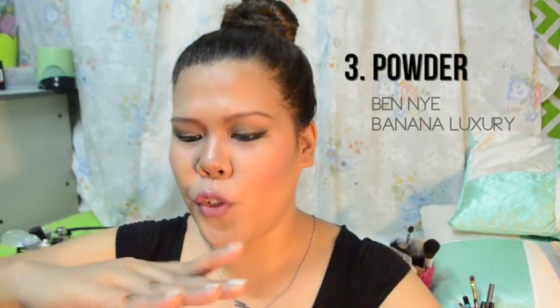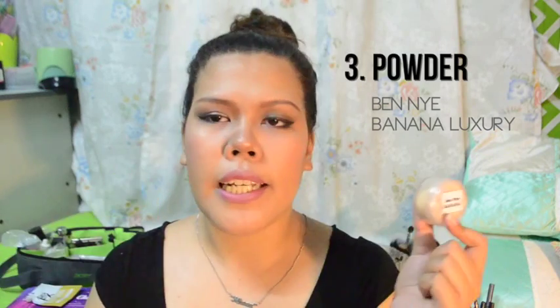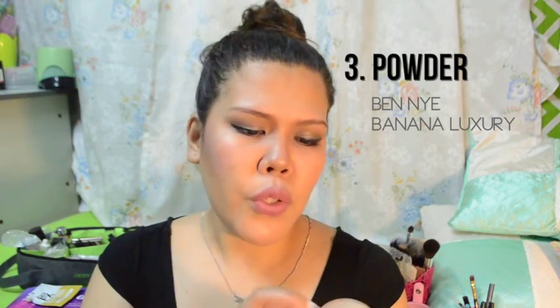Dahil nga mamahalin siya, I can't afford to buy yung malaki, so yung maliit lang yung binibili ko. It gives you a great finish on the face — hindi ko ma-explain, basta pag ito yung nilalagay ko, talagang naglalast yung aking foundation. And nagbibigay siya ng radiant glow effect. Ito rin yung ginagamit ni Kim Kardashian.